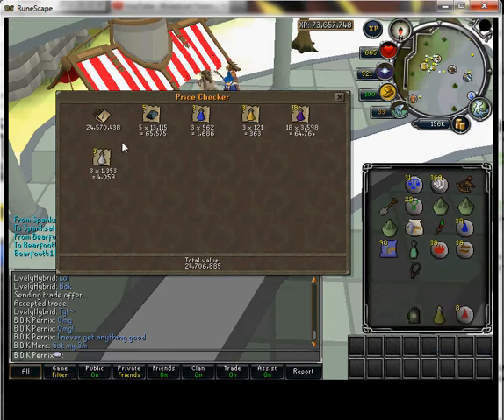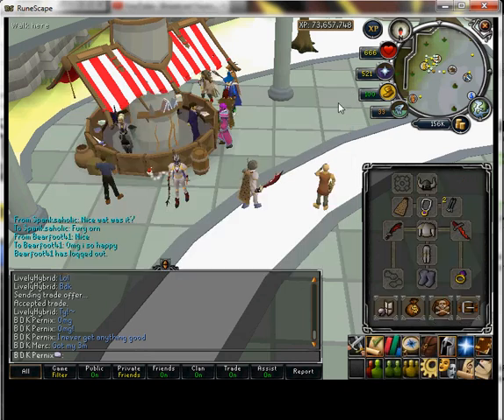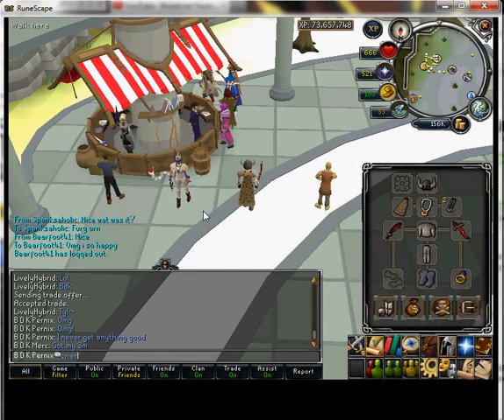I got 24.7 mil — a Fury Ornament Kit! I swear, here — I'll even ask Merc.